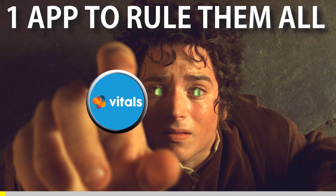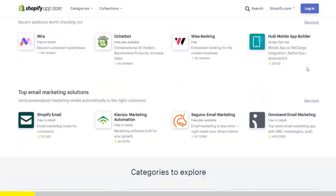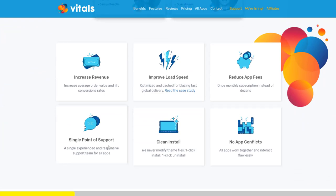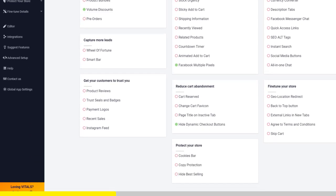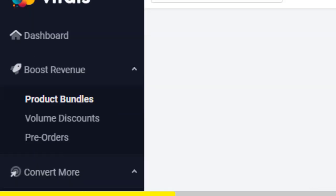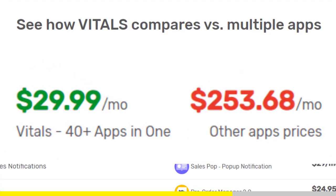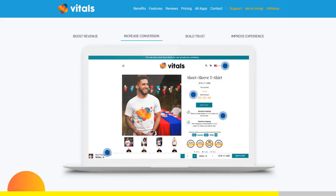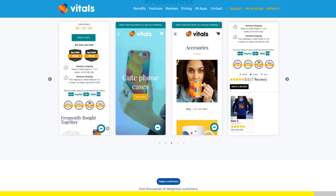One app to rule them all. If you started Shopify dropshipping and you already set up your store, there is one app you absolutely need. This app is called Vitals. It's an all-in-one Shopify app that combines more than 40 commonly used apps — product bundles, volume discounts, sticky add to cart, currency converter, product reviews, and the list goes on and on. Vitals is always the first app I install every time I create a new store, and it makes me save a ton of money. If you register to Vitals with our link, you will get a 45-day free trial instead of 30 days. Click the link in the description to try Vitals for free.